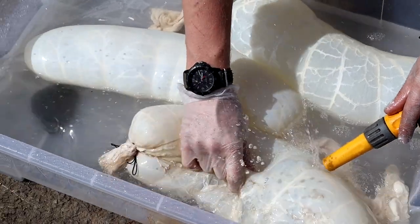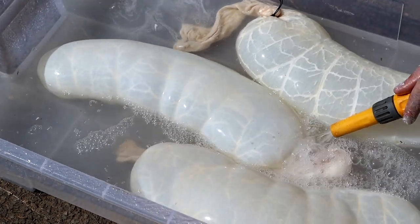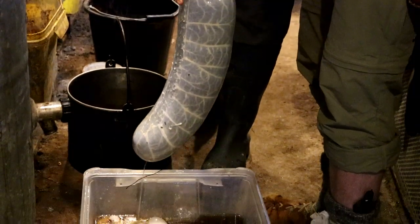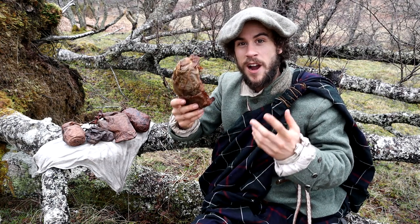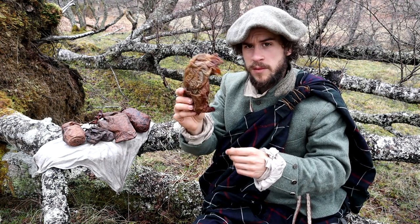We first washed the stomachs to get rid of the pickle solution and picked off any excess fat, as this would stop the tanning solution impregnating the skin. Then for four of the stomachs we filled them up and let them soak in a strong oak bark tanning solution for about 48 hours. As an experiment, for one stomach we blew it up like a balloon and let it dry first before rubbing in the tanning solution — and it turned out surprisingly different.